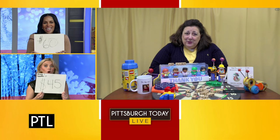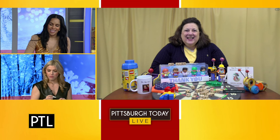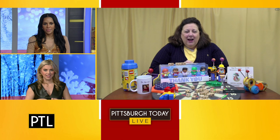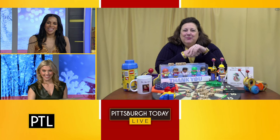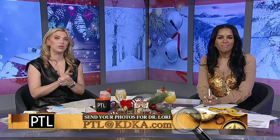We saw some stuff on your table — are you a Michigan fan? I am a proud Wolverine graduate, so I was very happy yesterday! Dr. Lori, thank you so much. And thank you at home for sending us your pictures — you can email us at pcl@katika.com; maybe yours will be chosen for a future episode. That's a fun way to start off 2024!